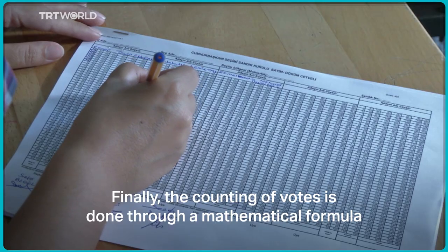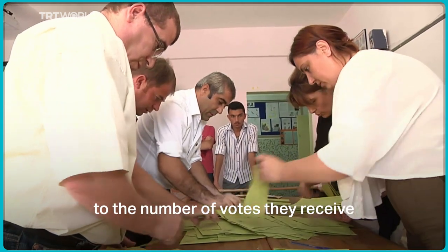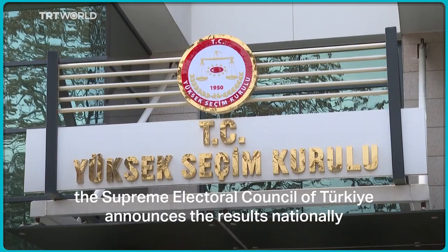Finally, the counting of votes is done through a mathematical formula known as the D'Hondt method. The method ensures that parties are allocated seats proportionately to the number of votes they receive. After all the votes are counted, the Supreme Electoral Council of Turkey announces the results nationally.